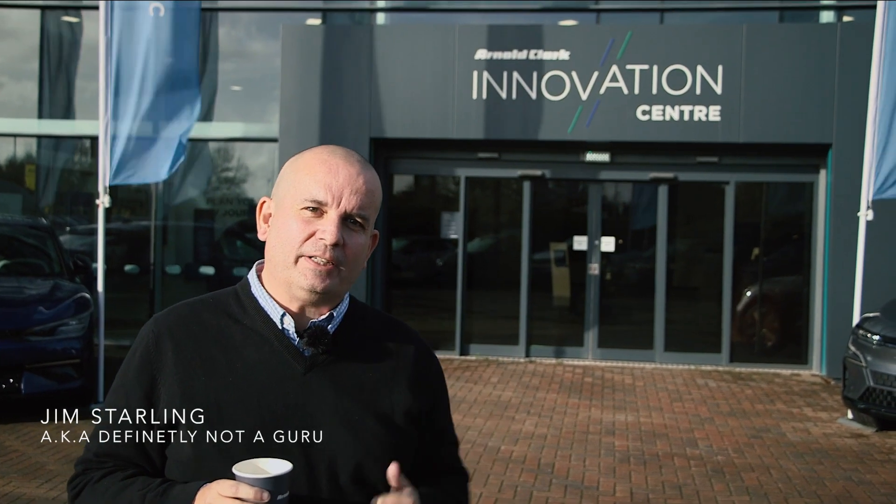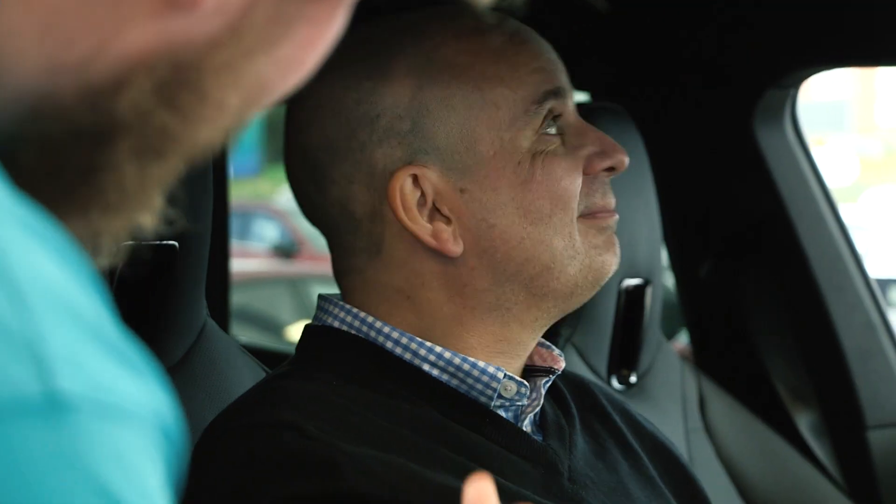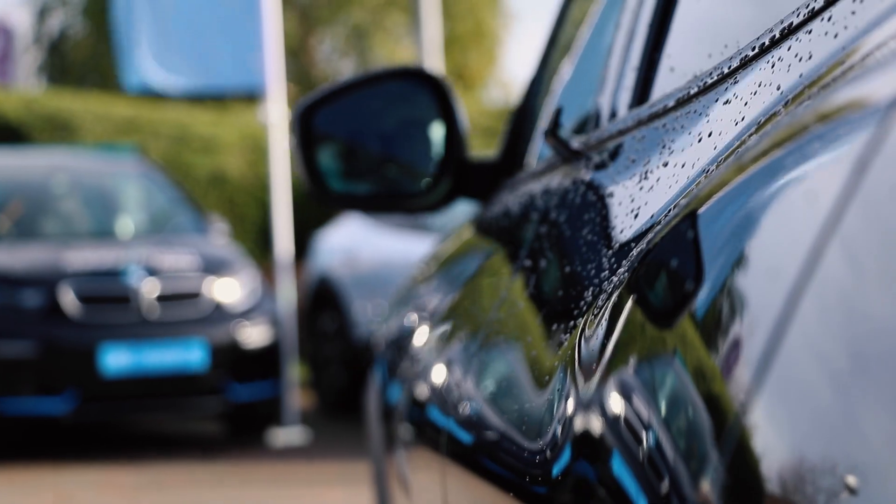Hello folks, my name is Jim Starling. You might know me from my YouTube channel Definitely Not A Guru. I'm here today in Stafford at the Arnold Clarke Innovation Centre, where we look at all things present and future in terms of EV technology.